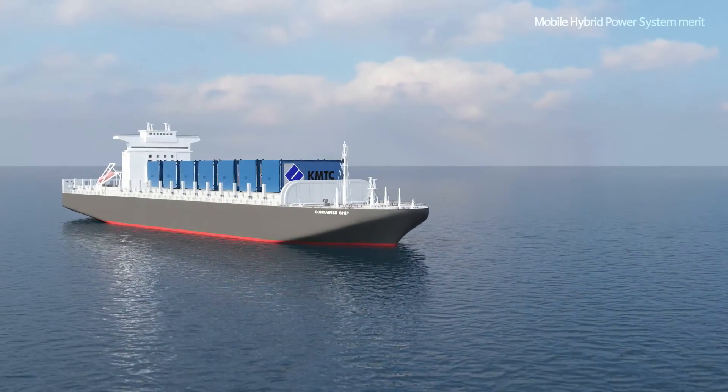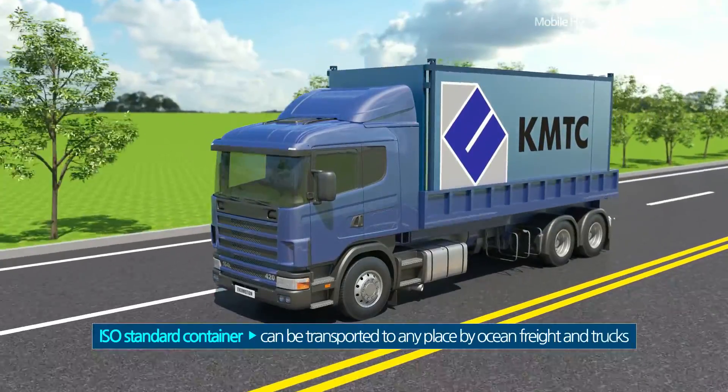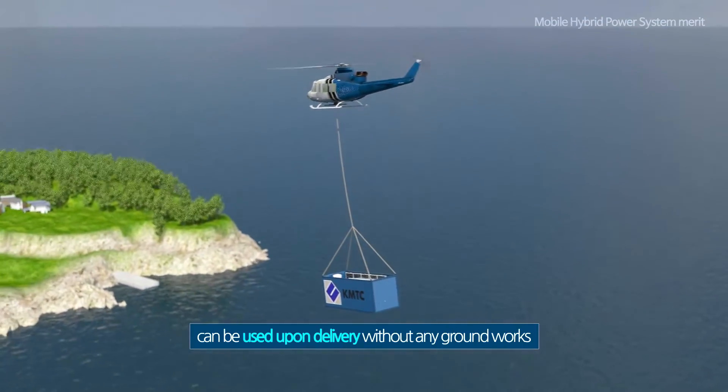Since the Mobile Hybrid System is fully built into an ISO standard container, it can be transported to any place by ocean freight and trucks, and can be used upon delivery without any ground works.